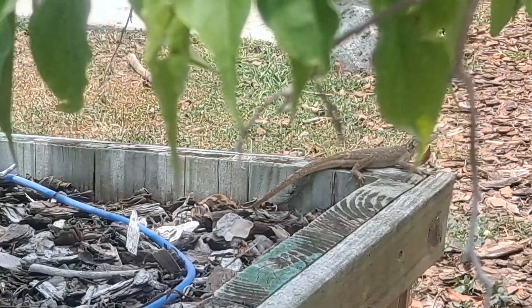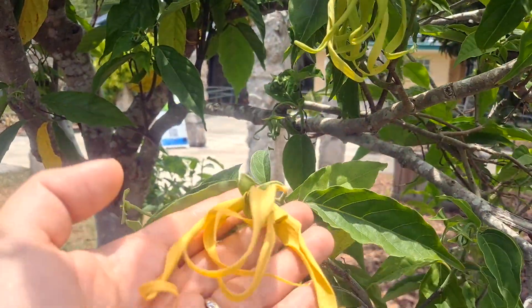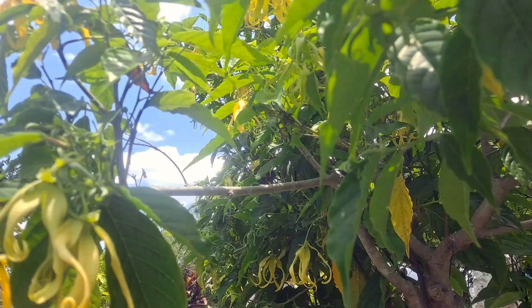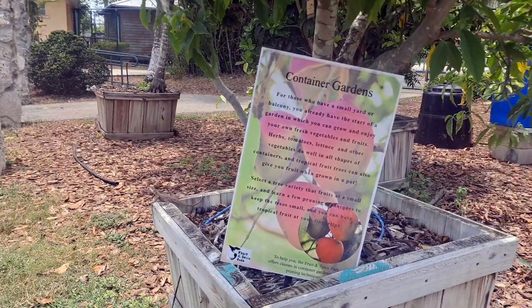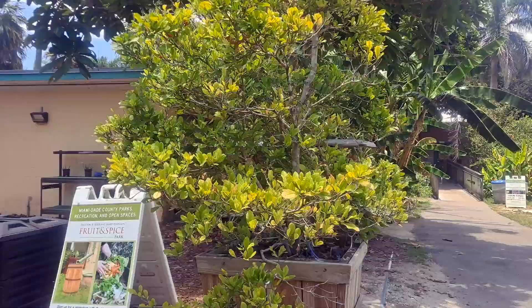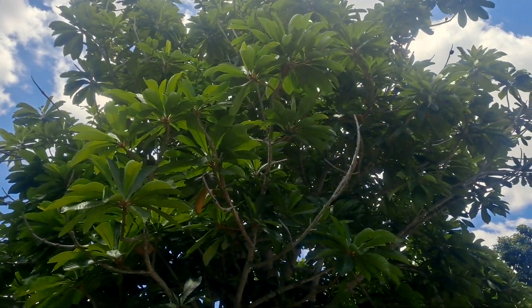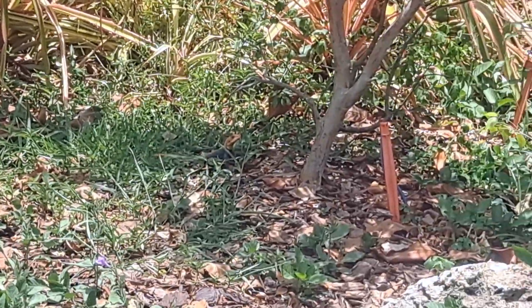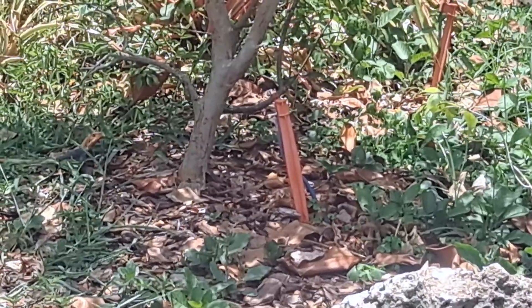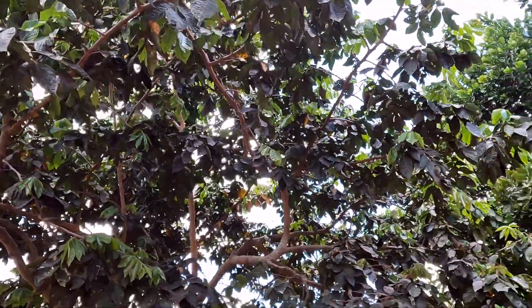Look at that iguana that just popped out! Here's a Lang Lang tree — it smells so good. And another iguana. Here's a huge miracle fruit. And there is a humongous mamey seedling. Here's an ice cream bean seedling. Too bad there are no fruit on the ground.